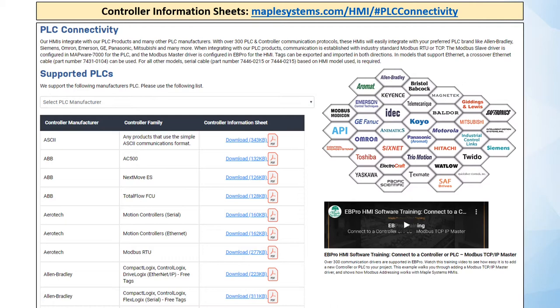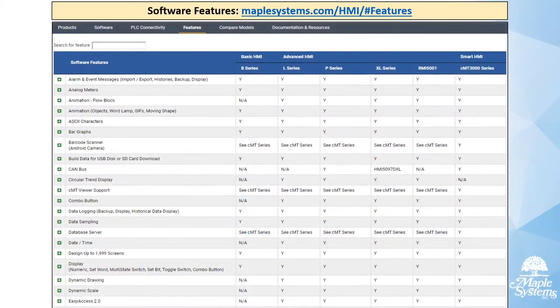We also have a training video embedded on that page that shows you an example of setting up communication with a Modbus TCP/IP master device from our HMIs. From the software features tab, you can see the full list of features for each of our HMI series and families, whether it's basic, advanced, or smart CMT HMIs.